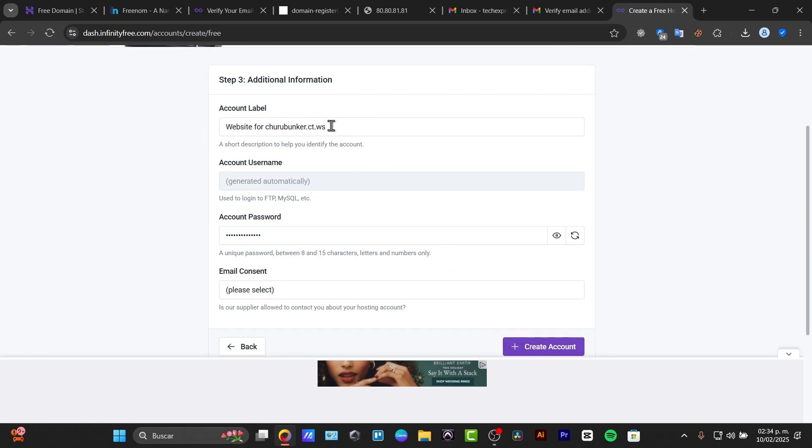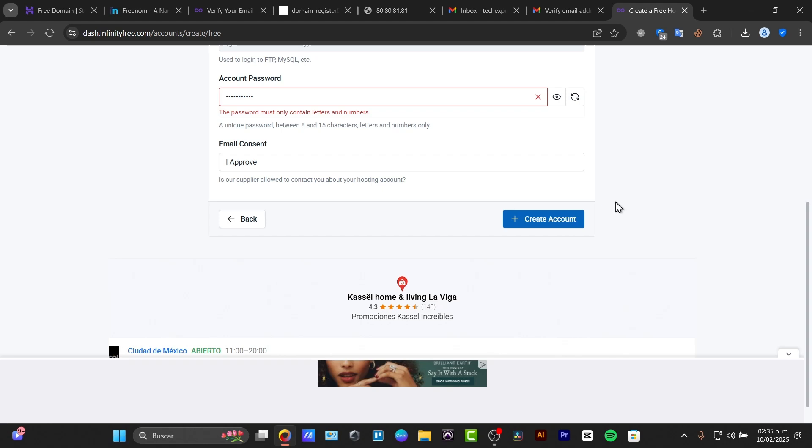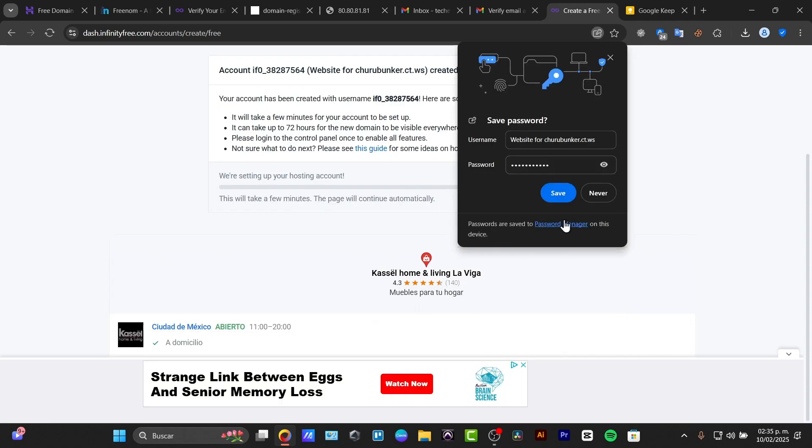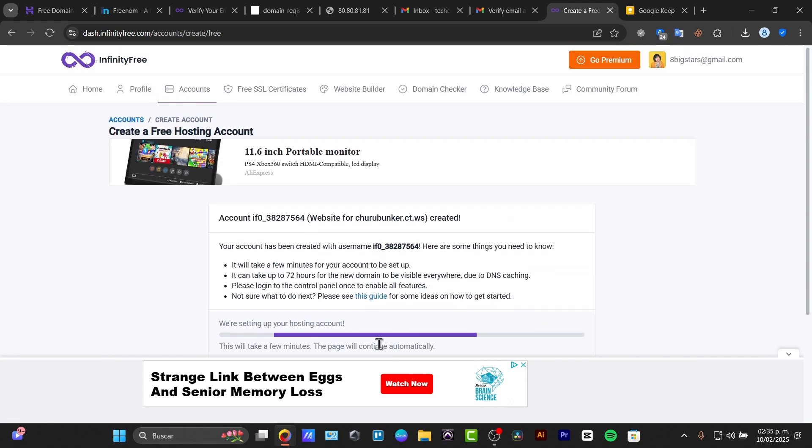Once you check availability, you'll get an account label and a username that can be generated automatically. You can change your password the next time you log in. After approving and creating your account, it should be created shortly. Setting up the host account only takes a few minutes and the page will continue automatically. Please note it may take up to 72 hours for a new domain to be visible everywhere due to DNS caching.